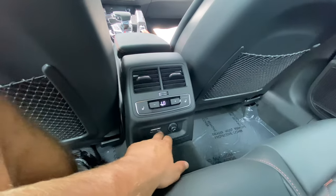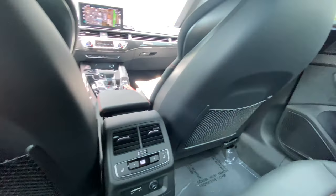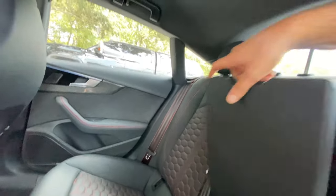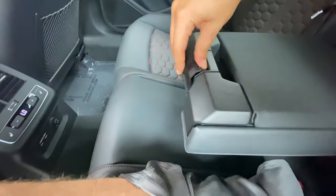Third zone climate control, two USB ports, 12-volt, two heated rear seats — but again, it would be nice to get cooled seats up front. Air vents, of course, and the center cubby. You can pop this thing out and we get two cup holders as soon as you figure out how to access them.